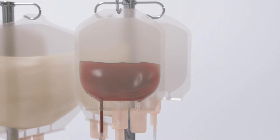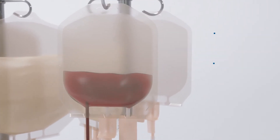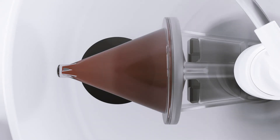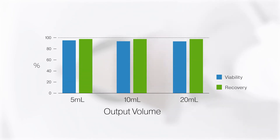The Rotea system can continuously process a wide range of input volumes and provide output as low as 5 milliliters. Its gentle fluidized bed supports low shear processing with cell recovery rates over 95% and no loss of cell viability.